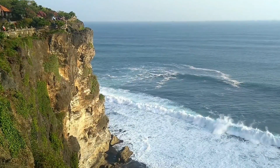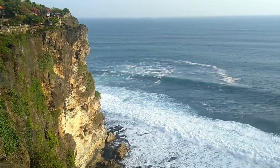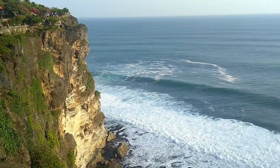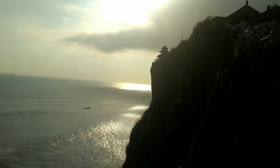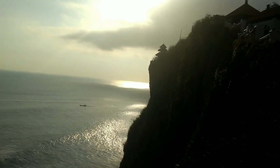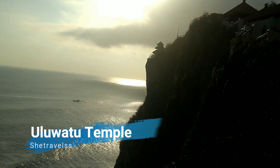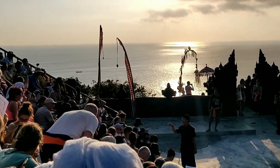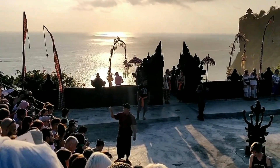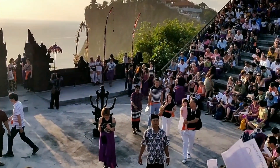No picture, no video can do this justice. You have to come here and see the beauty of it. That tower you are seeing on the cliff is Uluwatu Temple. We are here to witness one of the most iconic Balinese dances — the Kecak dance — and also to witness the sunset.